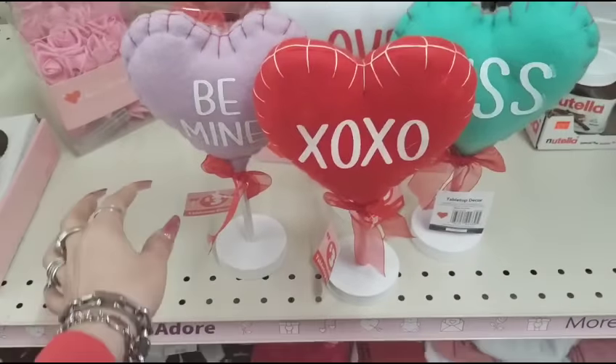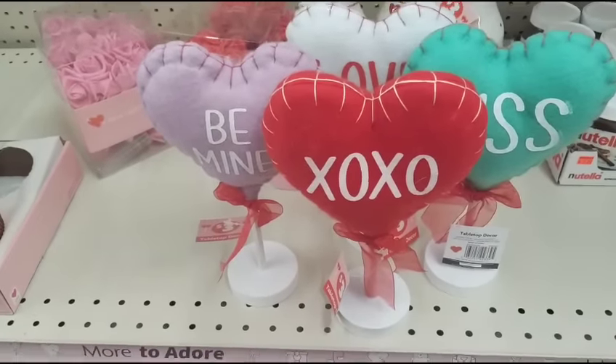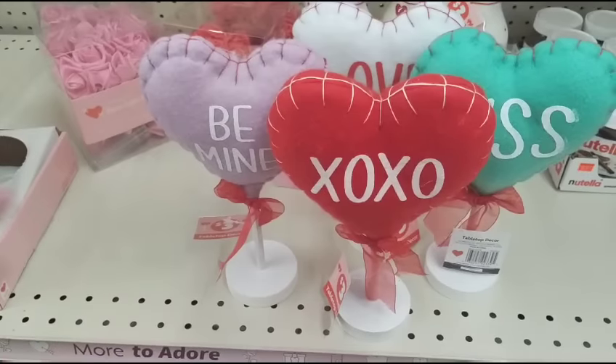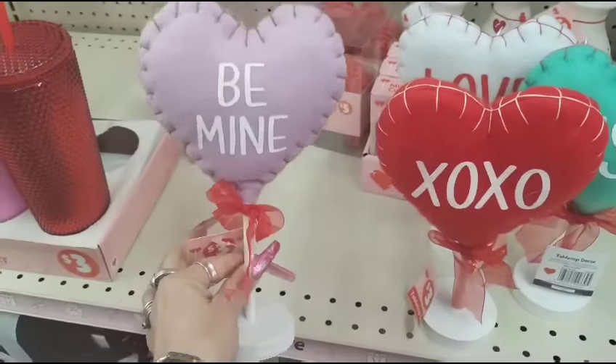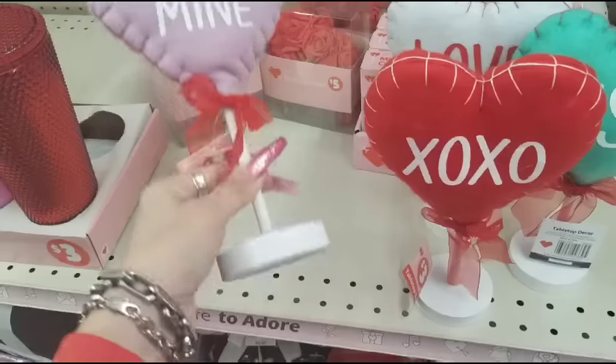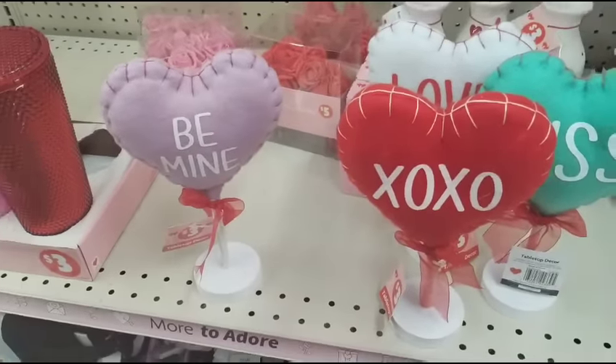Hello friends, we're here at Family Dollar, and they're pulling out some of their Valentine's Day — not all of it, but let's see what's here. We have these conversation hearts on pedestals, which are only $3 in lavender. 'Be mine' has a matte pedestal — really, really nice — makes for super cool decor.